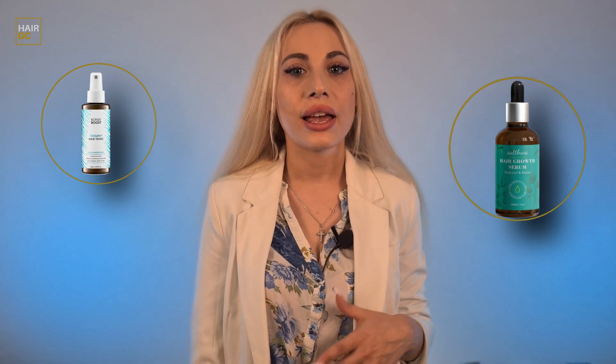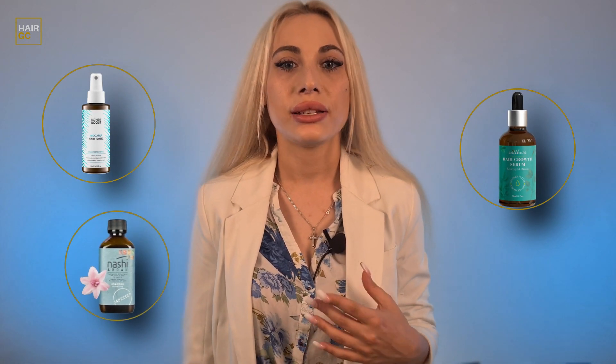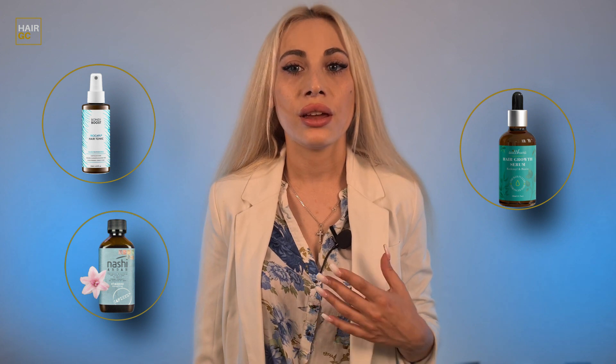Procapil, Radensyl, and Capixil — three relatively new medications in hair loss treatment. They are based on natural ingredients and have no side effects, but are they as good as well-known minoxidil?